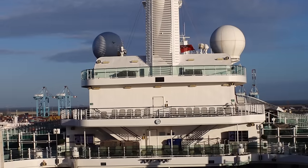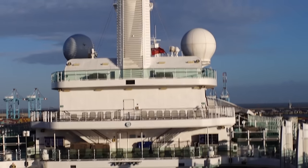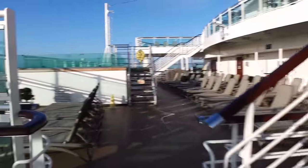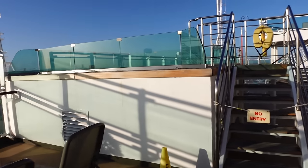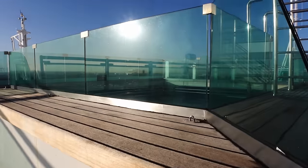Deck 18 also goes across the other side of the pool over there; it's only got a few sun loungers on it. On deck 17 now at the aft, we've got a seated area and more sun loungers, and just here is what they're calling the terrace pool. It's not a hot tub or a jacuzzi — it's just a small pool at the back of the ship.